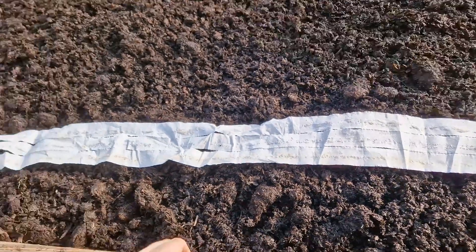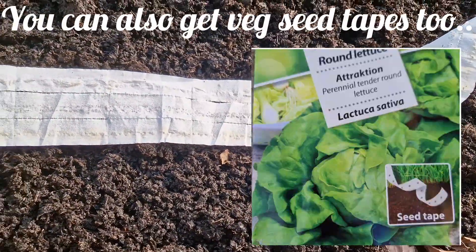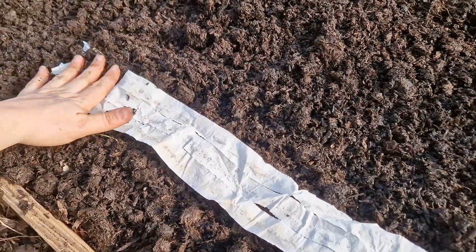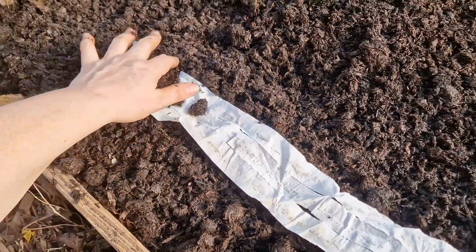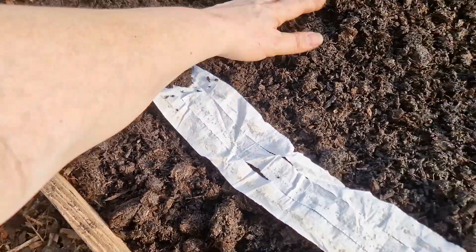All you do is just roll it out, whatever length you want, and you can break it off to suit. You can also add on to it, and you just cover it over like so.